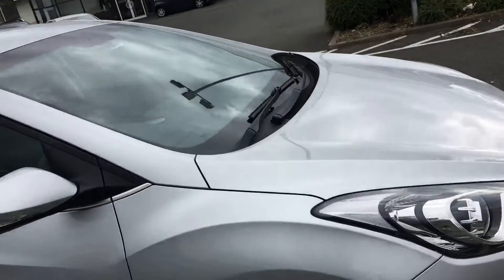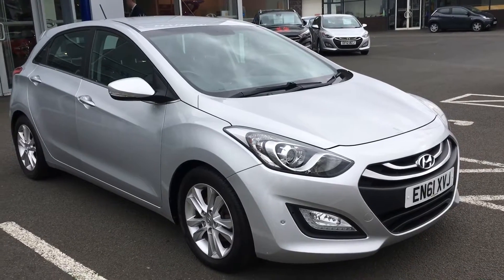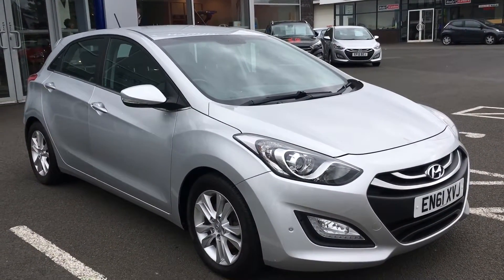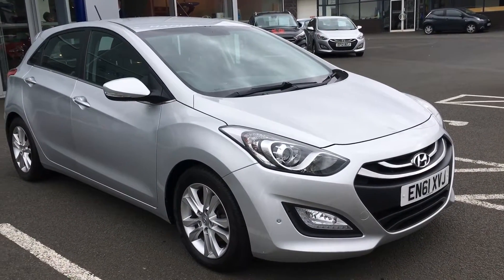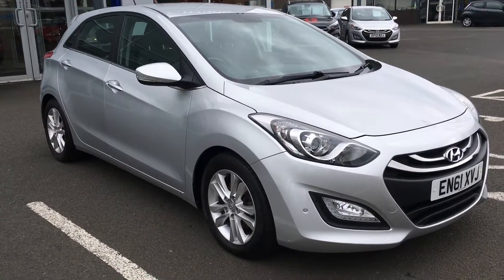It also has the auto stop and go. So if you are in neutral and you've stopped at a set of traffic lights, the car will switch off. As soon as you put the clutch back down, it'll come back on. If you would like to know any more information on our unique I30, or you would like to book a test drive, give us a phone on 0141 849 5111.